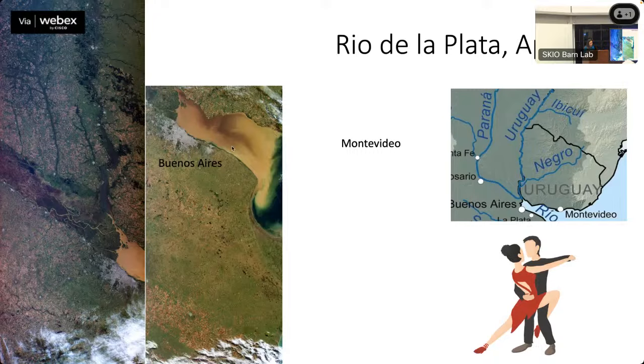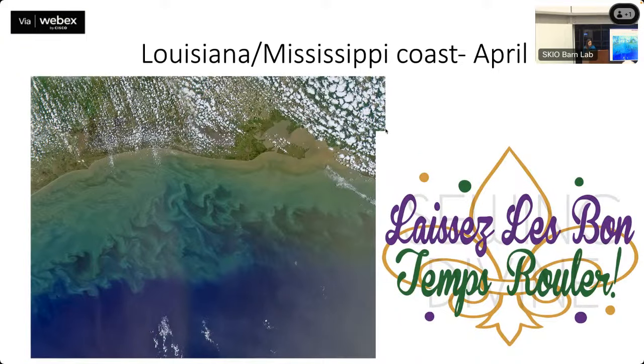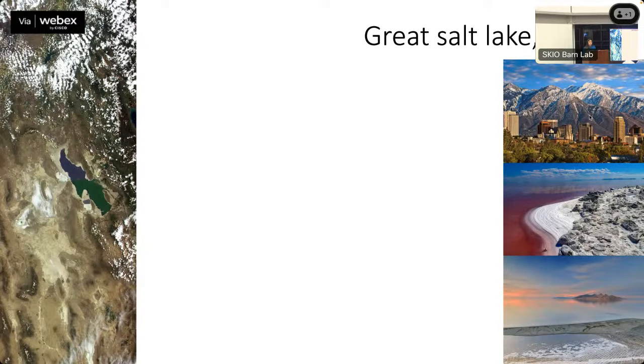One more muddy image closer to home — this is the Louisiana-Mississippi coast. I really like the patterns from all the mud from the Mississippi River and all the mixing there.